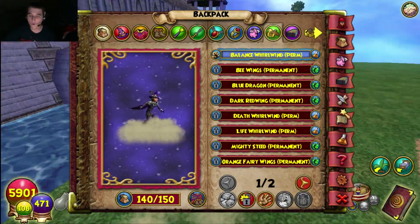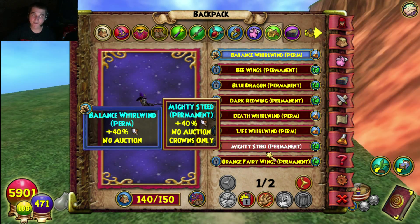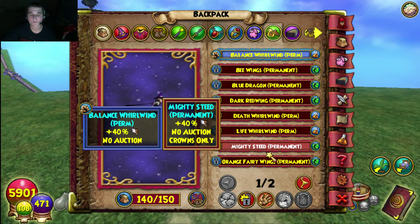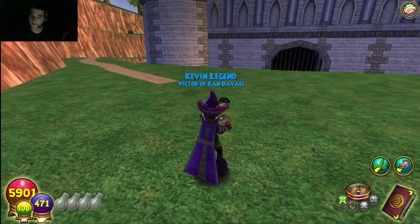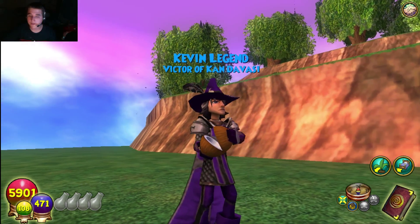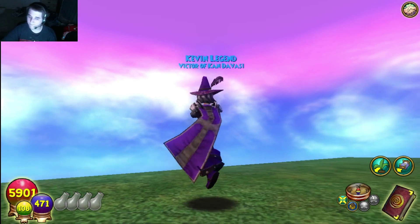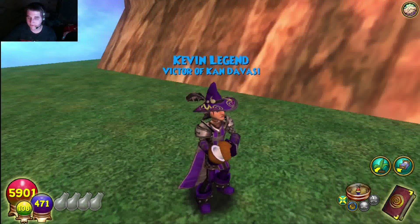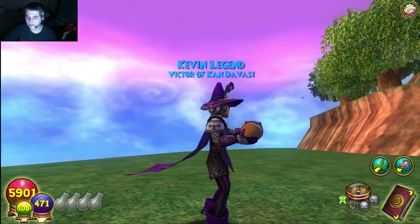Number one is the Mighty Steed. It will probably never get beaten, though Wonky the Donkey — the April mount — was tough competition, and the Sloth was also pretty good. But over all of those, the Mighty Steed is just amazing. It's a very plain-looking mount but it's incredible — really great job on that one. I love that mount.